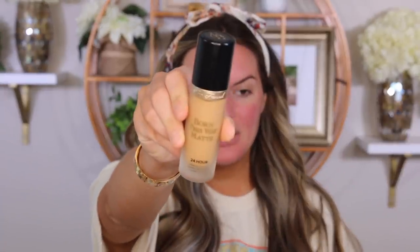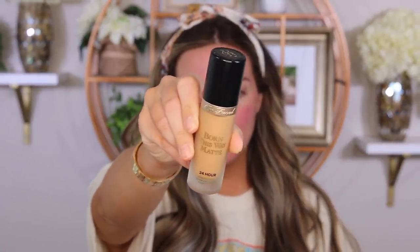I've already applied my primers. I used the Wet n Wild Photofocus Coconut Primer and then I also used my Tatcha Silk Canvas Primer — this is just the travel size. This is the foundation: it's the Born This Way Matte from Too Faced. It claims 24-hour wear, oil-free, oil-controlling, transfer-resistant, humidity and sweat-resistant, and waterproof.